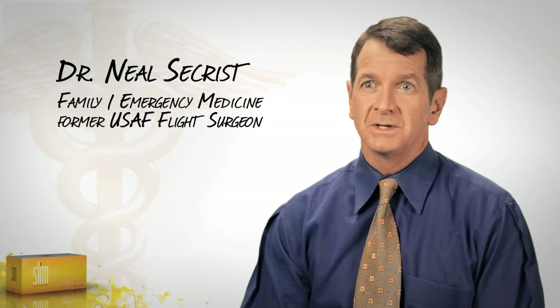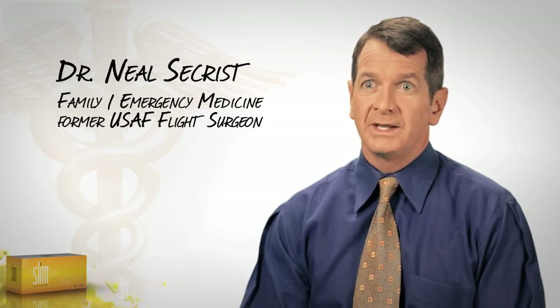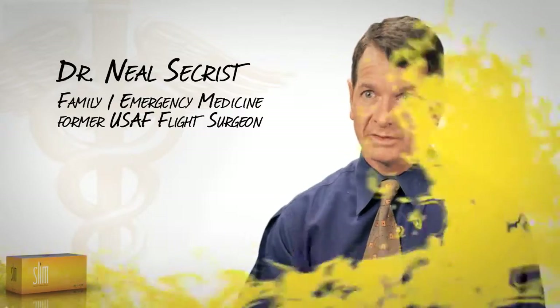Lipid levels, my cholesterol — all those numbers that the company says the product will go up or down to normalize them. It's happened. This is no fluke. It works, time and time again. The results are reproducible, and if you just use it properly, it will work for you.